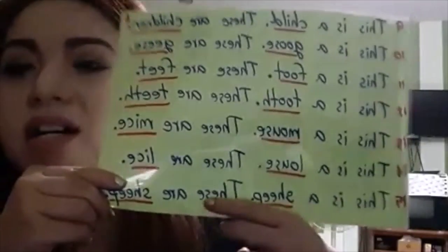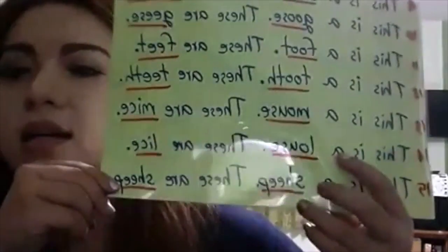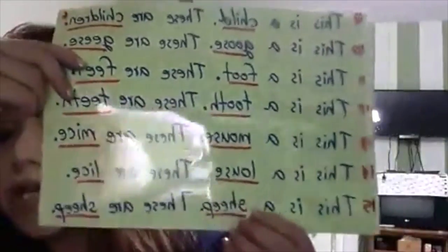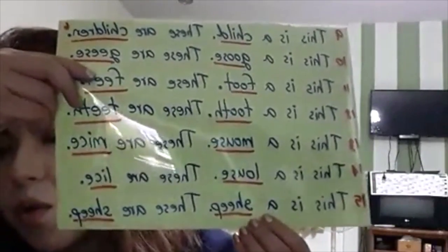Are those green chairs? Yes, those are green chairs. Are those green chairs? No, those are not green chairs. Are those chairs green? Yes, those chairs are green. Are those chairs green? No, those chairs are not green.